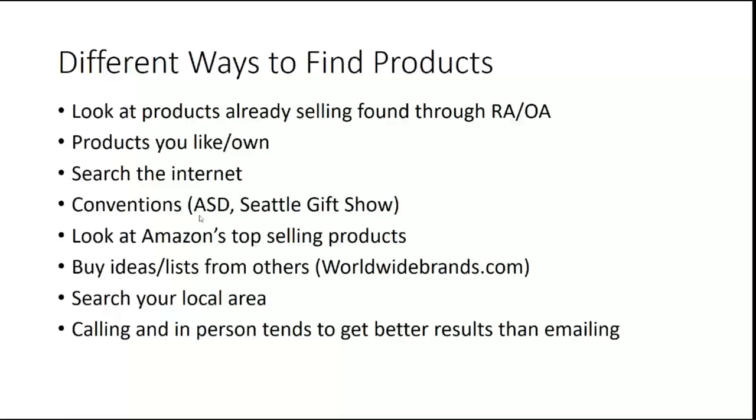Conventions — look around for conventions both local and close to you. ASD is held in Las Vegas; that's what I went to this last summer and it was amazing — I got so many contacts it was unbelievable. The other show I've particularly liked was the Seattle Gift Show, a two or three day event close to me. Don't be afraid to drive or do a road trip to go to one of these conventions. Not only are you going to make connections and relationships with vendors, but you may also connect with other resellers.